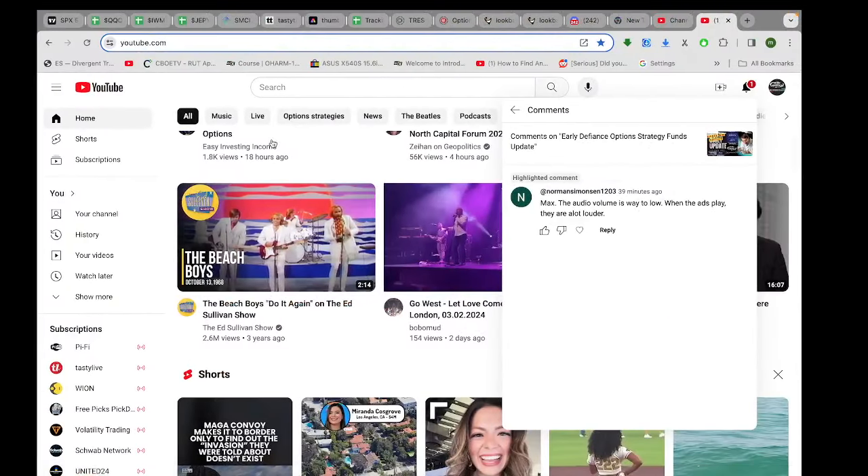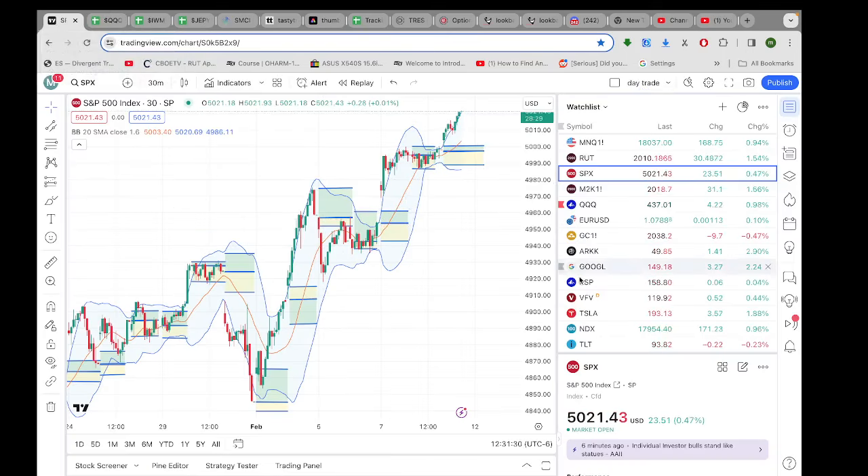Hey guys, Max Convexty here. Hope everyone's having a great afternoon. Alright, let's look at these charts.